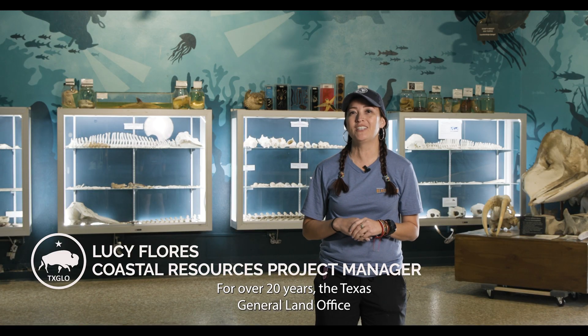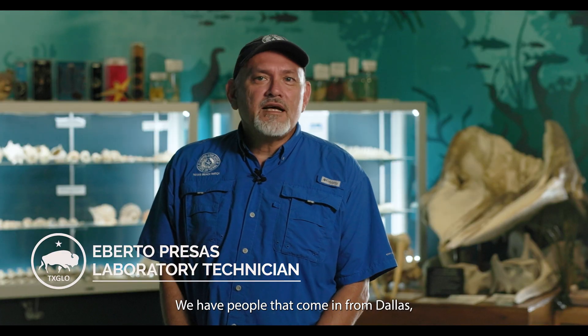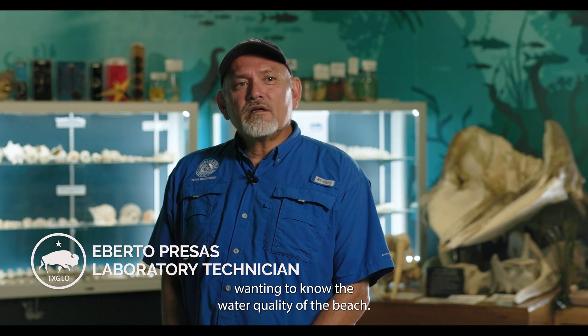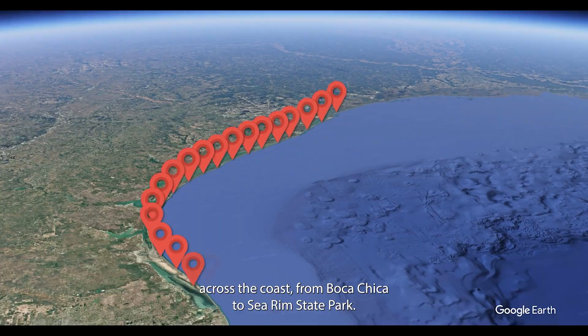For over 20 years, the Texas General Land Office has been notifying the public on the latest water quality conditions. We have people that come in from Dallas, we've got people coming from Austin wanting to know the water quality of the beach. Texas Beach Watch samples at 172 sites across the coast from Boca Chica to Severign State Park.